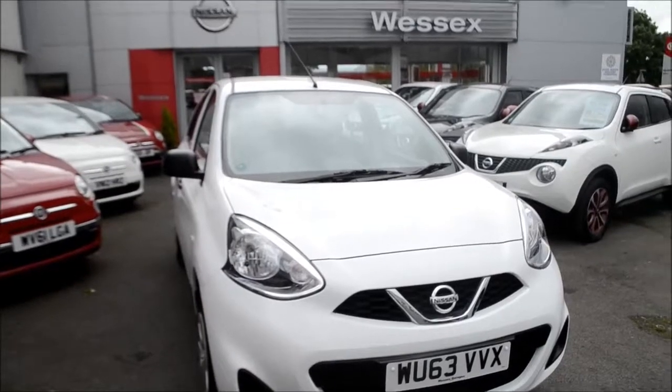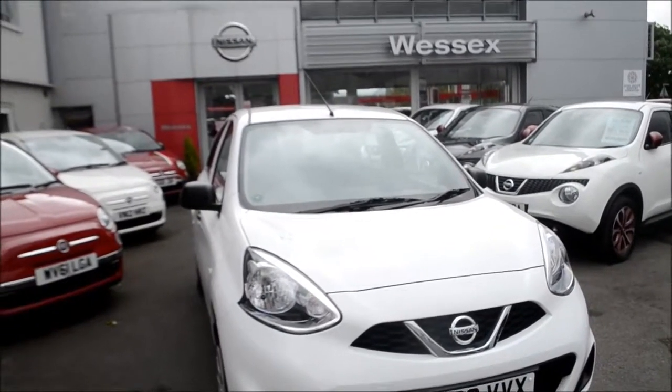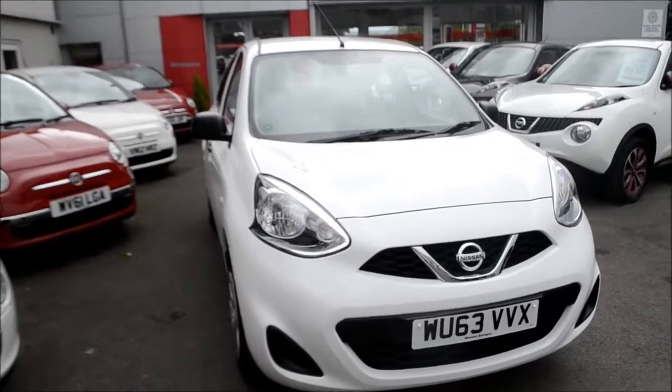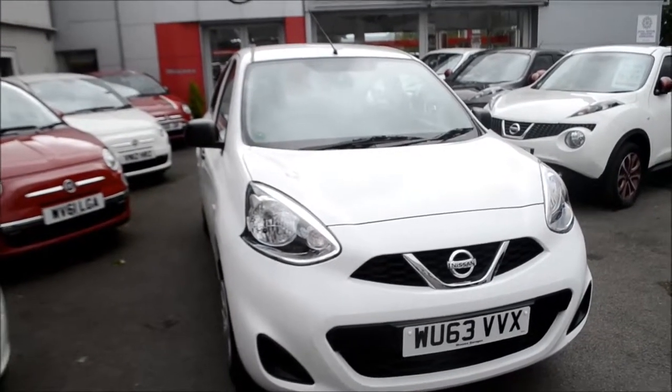Welcome to Wessex Garages Gloucester. Here today I have the Nissan Micra Visia. This vehicle was first registered in 2013, and this particular model has a 1.2 litre petrol engine.